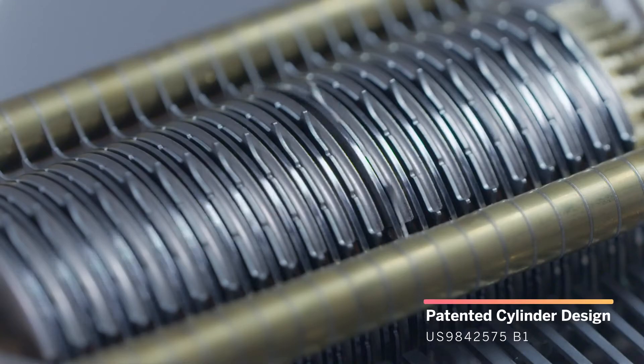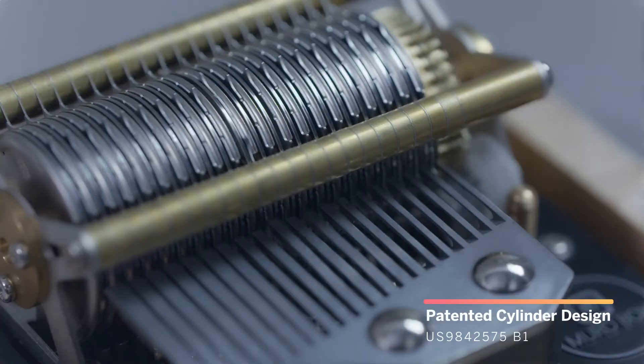Our patented cylinder design has flexible pins to pluck each tooth of the comb according to your programmed music.